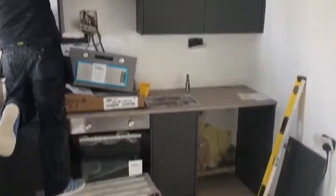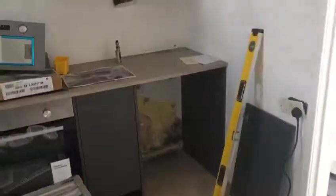So brand new kitchen and boiler. Space for a washing machine and another large space here for a freestanding fridge freezer.